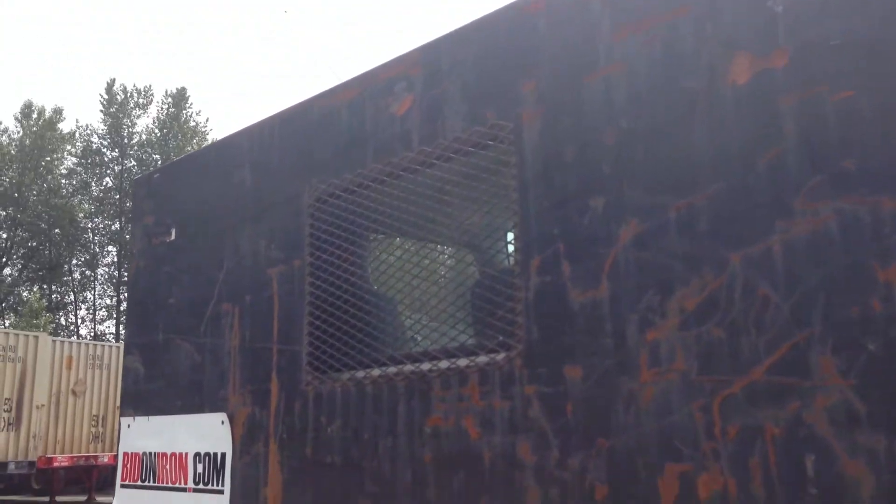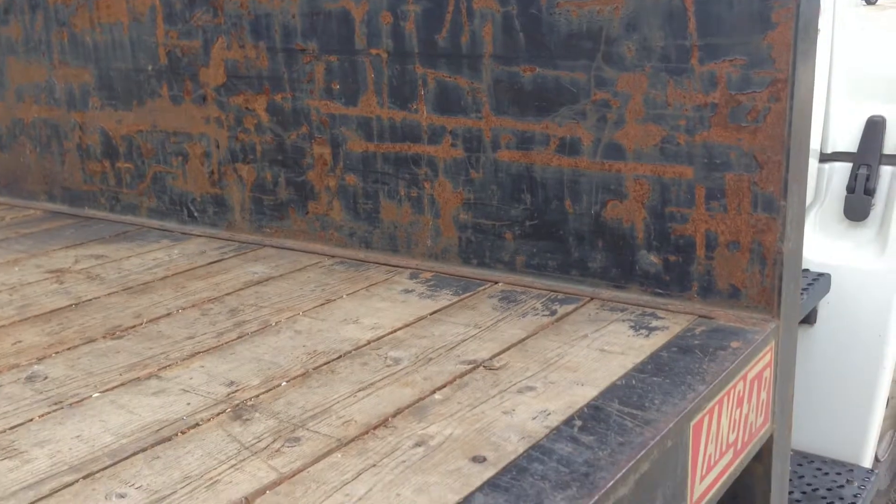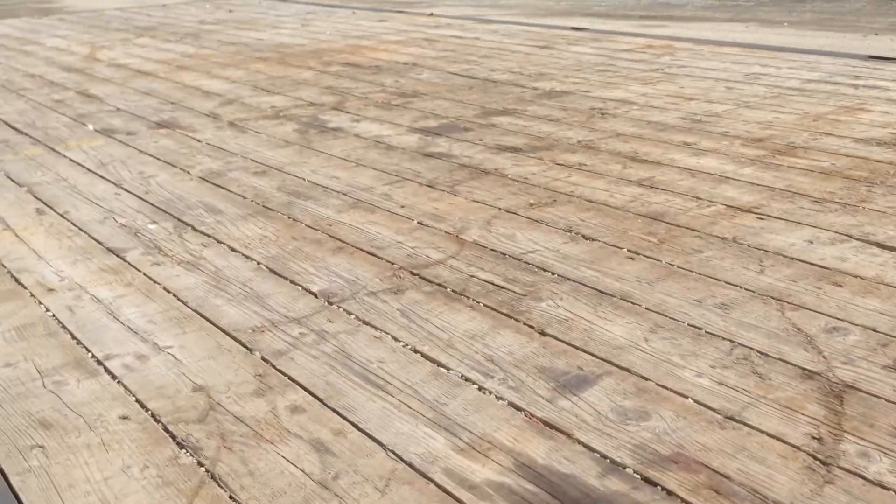There's some rust, of course, on the back of the unit. I'm looking at the decking — it appears to be in very good shape. It looks like oak. There's no rot or damage in it from here.